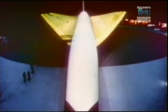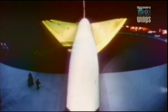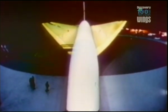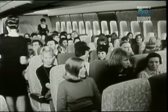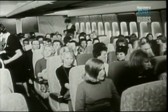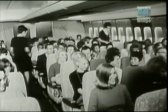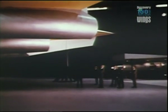To help design its new 2707, Boeing built an amazing life-size mock-up. The aircraft was 93 metres long, a third bigger than Concorde. There were 277 seats — 30 first class and 247 tourist — two and a half times the number of passengers the small Concorde was designed to carry.